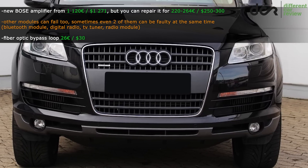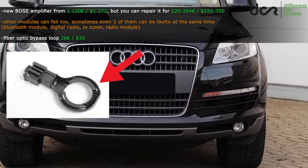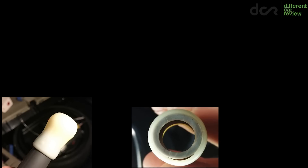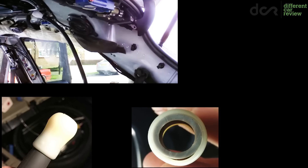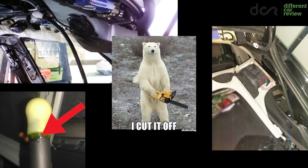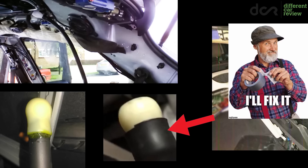If you don't know which module is faulty, you can purchase a fiber optic loop bypass connector, which will help you find the faulty module. To fix the loose drain connections, first access them by removing some parts of the headliner. Then you can put some glue into the gaps, or cut off the faulty connection, heat up the drain tube and push the connection inside the drain tube. At the end, any fix is better than no fix.